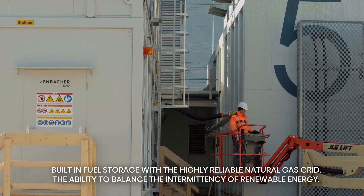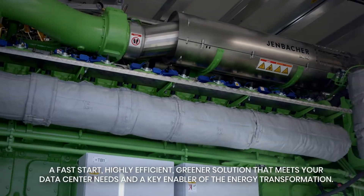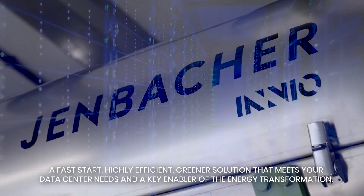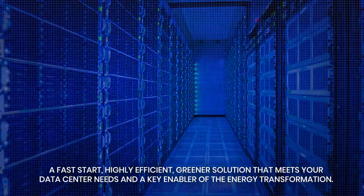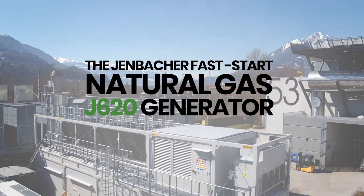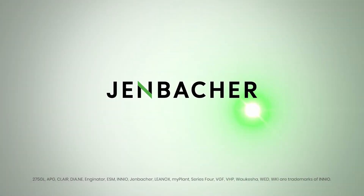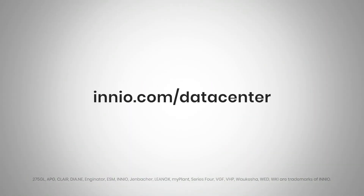The ability to balance the intermittency of renewable energy — a fast start, highly efficient, greener solution that meets your data center needs and is a key enabler of the energy transformation. The Jenbacher fast start natural gas J620 generator. INNIO Jenbacher: Energy Solutions everywhere, every time.